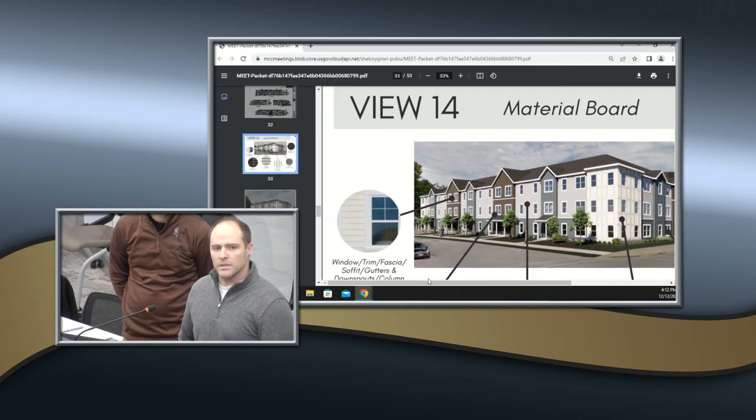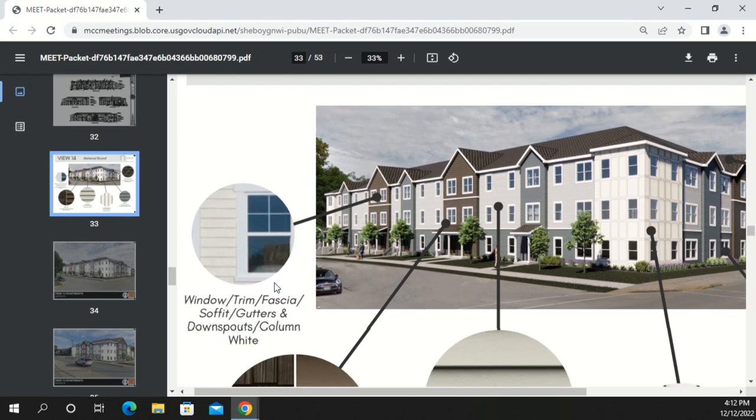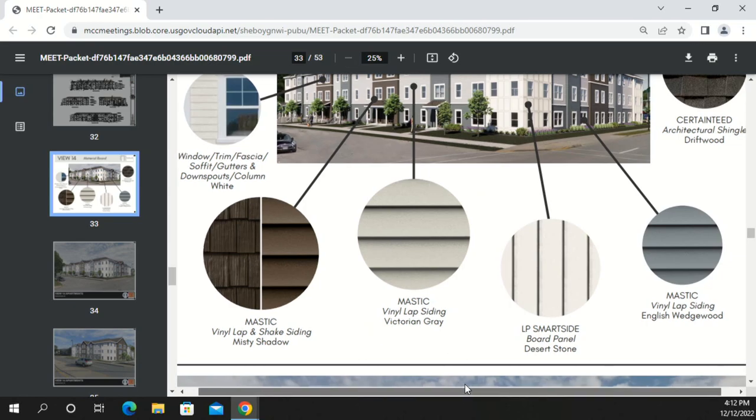Rather than a flat roof, the team chose pitched roof shingles to give a more residential appearance. Windows are single-hung to maintain a residential feel. Landscaping will surround the building. On the interior of the site, a dumpster enclosure handles recycling and trash for tenants, along with a maintenance shed. A small monument sign sits at the southwest corner of the site.